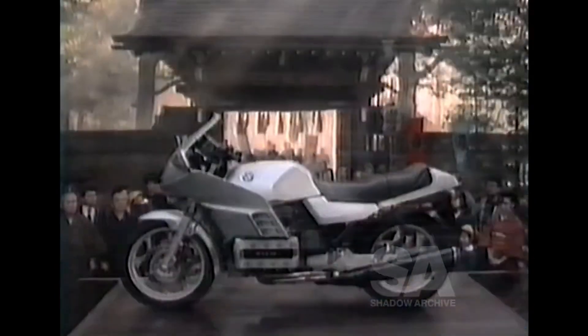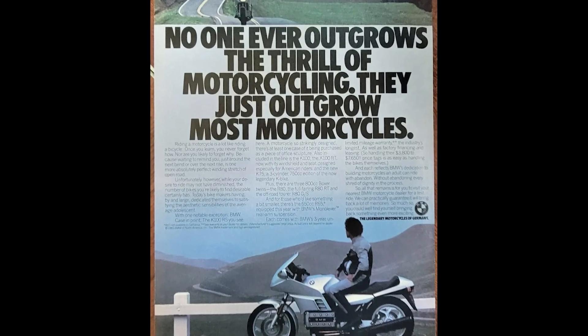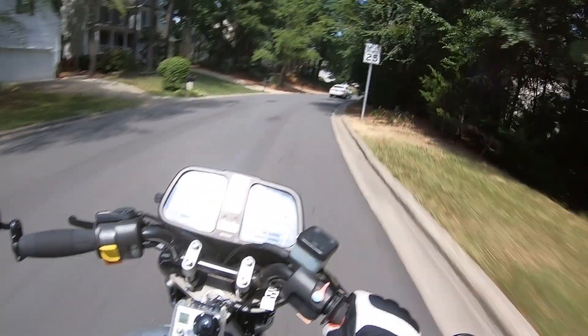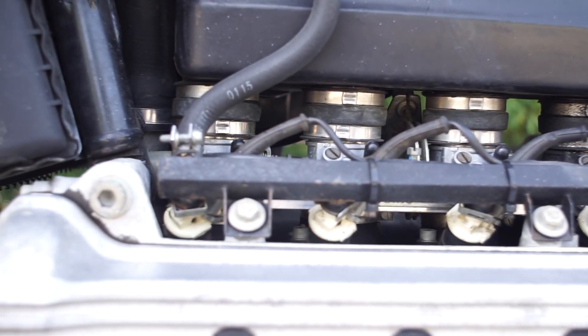BMW. The ultimate riding machine. The BMW K100 was born as a touring bike, with a big engine, optional fairings and hardbags, and reliability that makes even Honda fans swoon. But after all that waxing poetic — the history, the weird engine — is this bike actually any good?